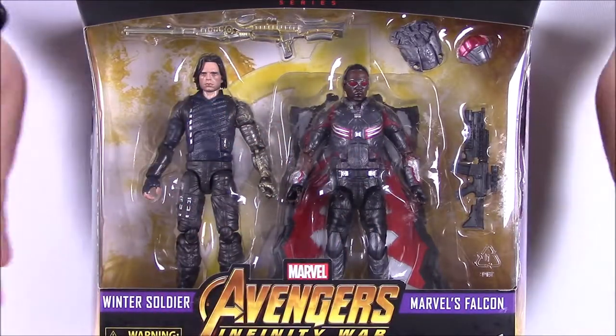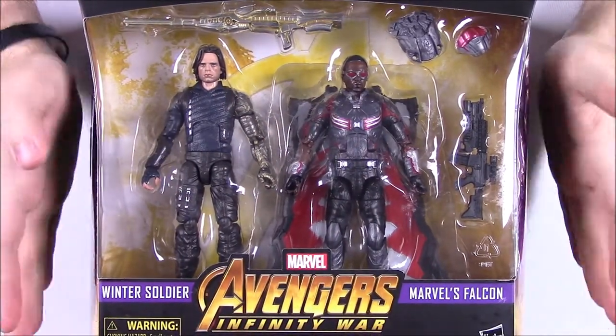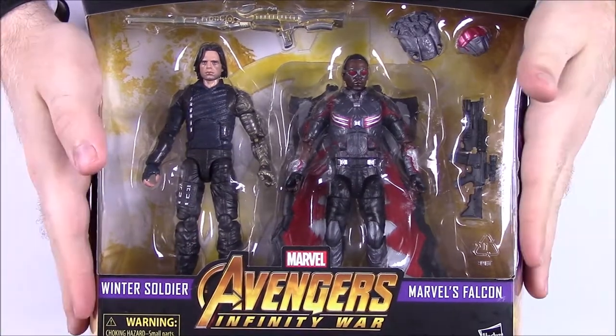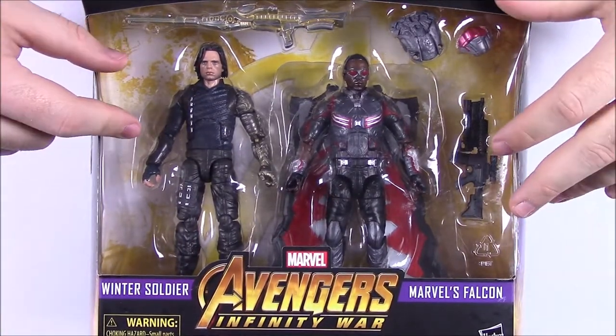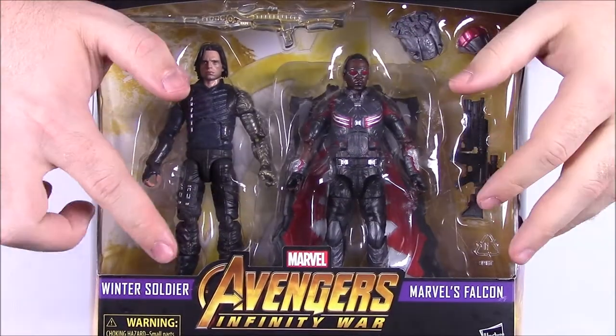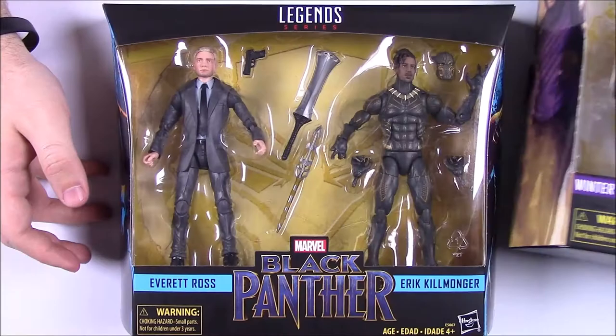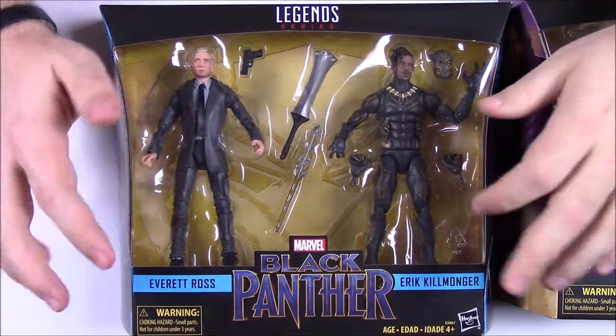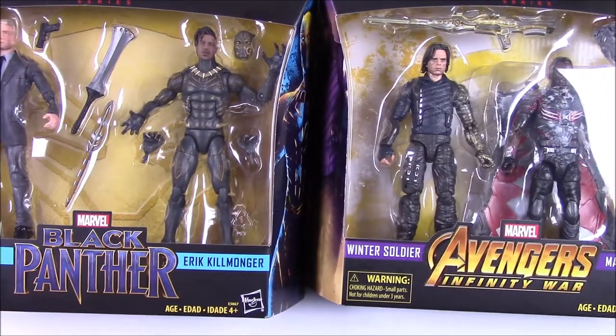What is going on guys? Awesome Nerd Show here, and today we're opening some more Marvel Legends. We've got these two new two-packs of Marvel Legends figures and they're both Target exclusives. First off we have the Winter Soldier or Bucky and Falcon two-pack from Avengers Infinity War, and then we also have the Everett Ross and Eric Killmonger Black Panther set.